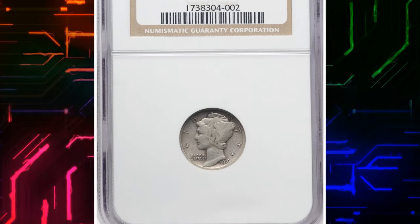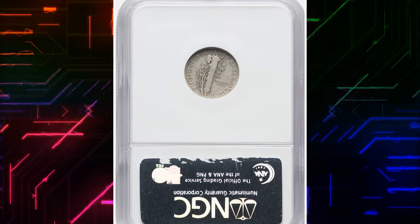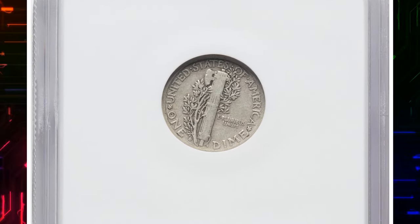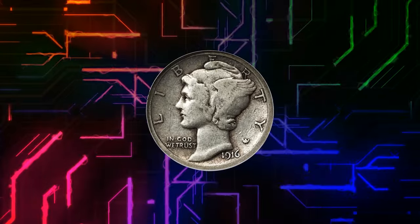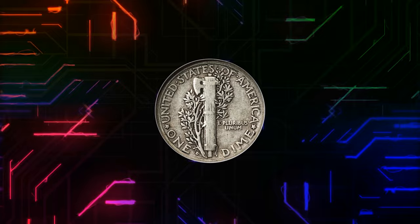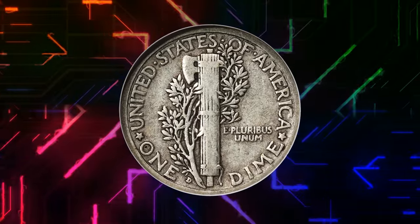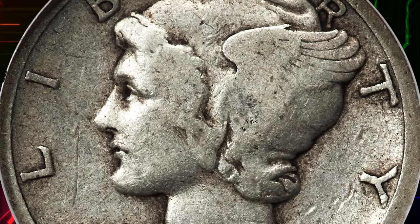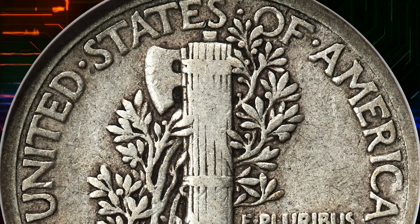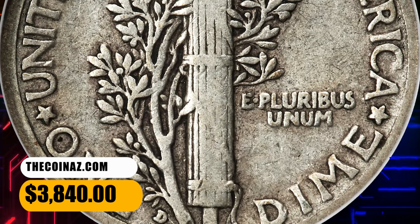Number 4: 1916-D Mercury Dime, graded as VF20 by NGC. This is a delightful, problem-free collector-grade example of the key date 1916-D Mercury Dime. Wear is consistent with the grade, and natural stone-gray hues characterize each side. Eye appeal is excellent. The Denver Mint only struck 264,000 mercury dimes during the series' first year of production, and this remains the biggest challenge for collectors of most grade levels. It was sold for $3,840.